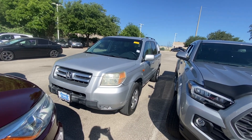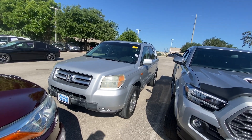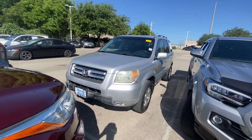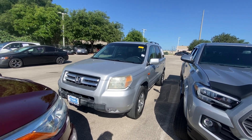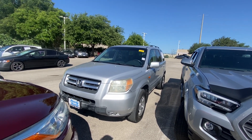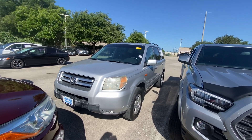Hello, this is Jake from Howdy Honda. I just wanted to do a quick review video on the specific vehicle that you inquired about, which is the 2006 Honda Pilot EXL. For your better understanding of what condition it is in, I'm going to do a quick walkaround video.